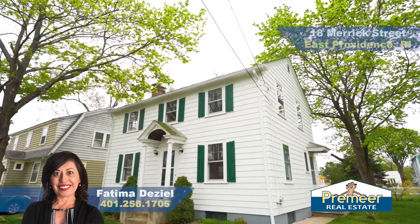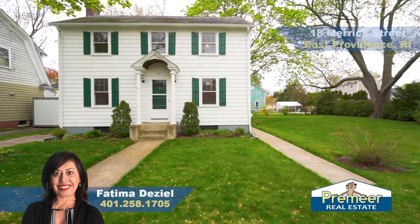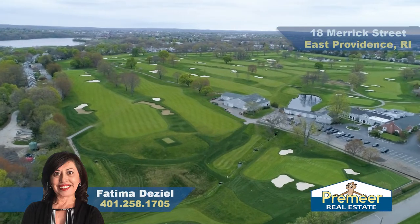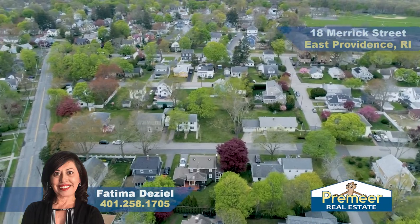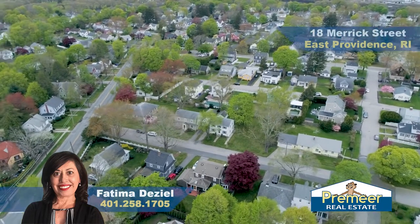Hi, I'm Fatima Diziel with Premier Real Estate, here today at 18 Merrick Street in the Rumford section of East Providence. We're within walking distance to the Wanamoisette Country Club, in close proximity to I-95 and 295, with a lot of great restaurants and shopping in this area.